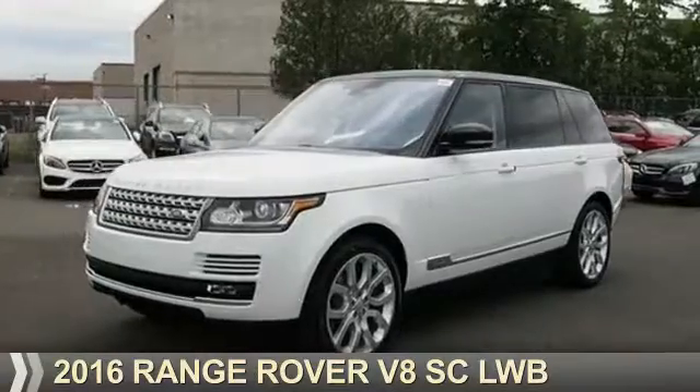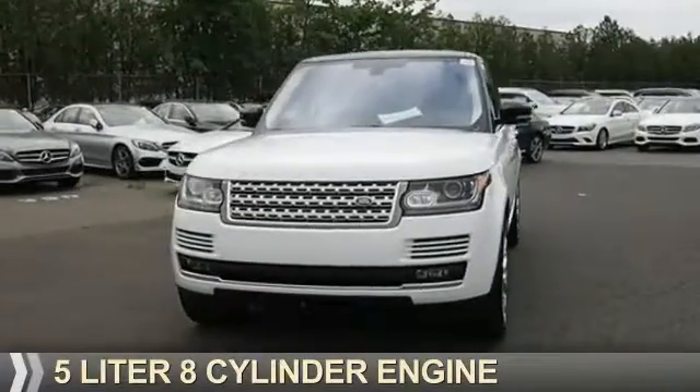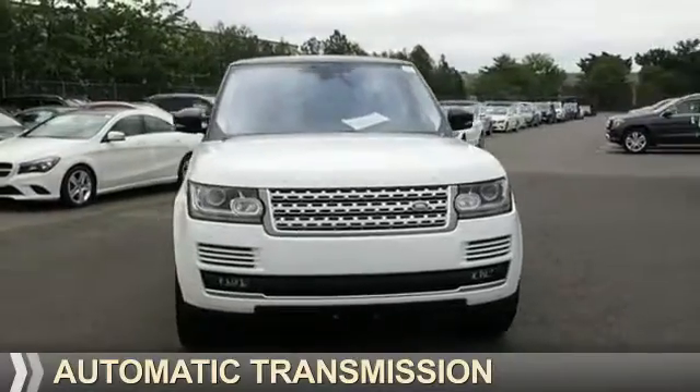This could be the vehicle you're looking for. It's powered by all-wheel drive, a 5-liter 8-cylinder engine, and an automatic transmission.